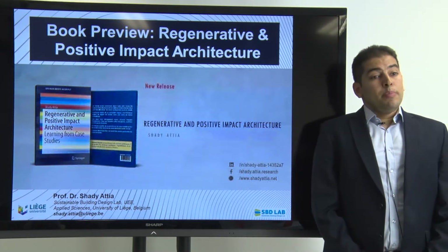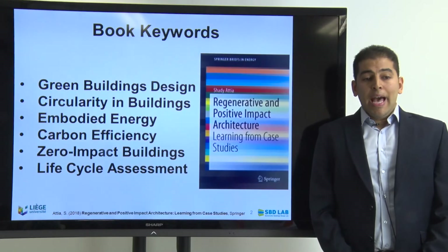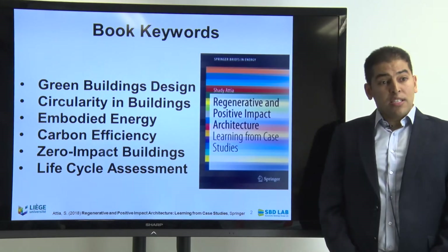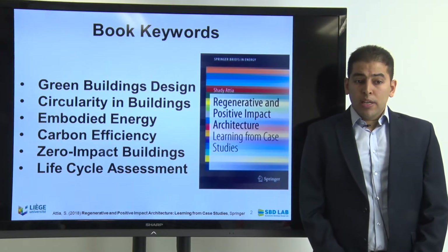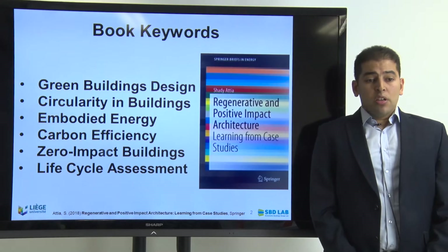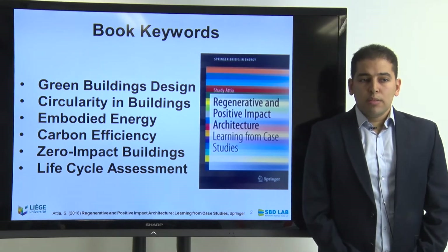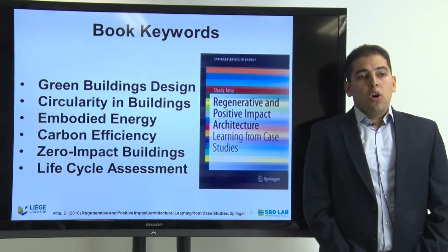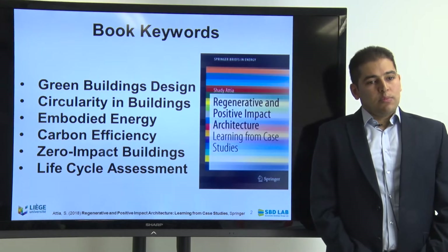Regarding the book, I've been busy working on writing it for the last two years, and the main keywords that the book is exploring are mainly green buildings design, circularity in buildings, embodied energy, carbon efficiency in general, the whole impact of building and the neutrality concept — and it's based on a scientific and evidence-based approach, which is the life cycle assessment approach.